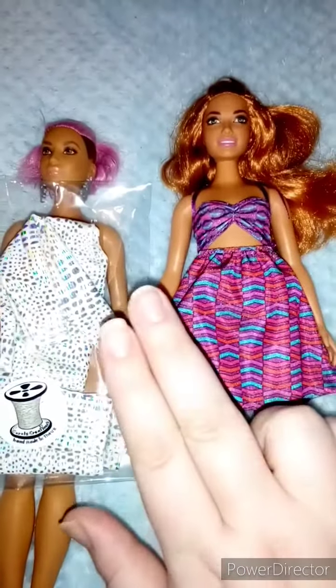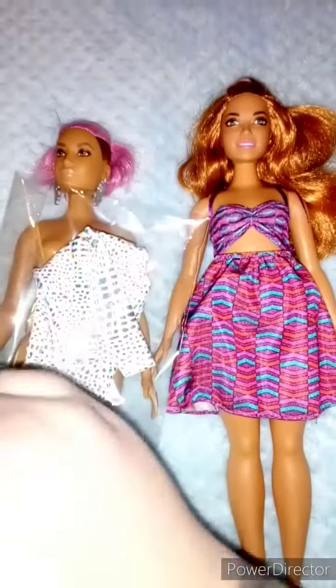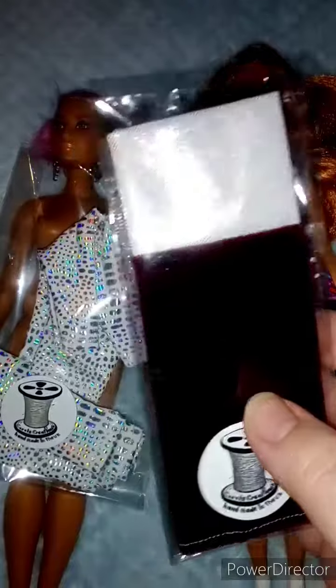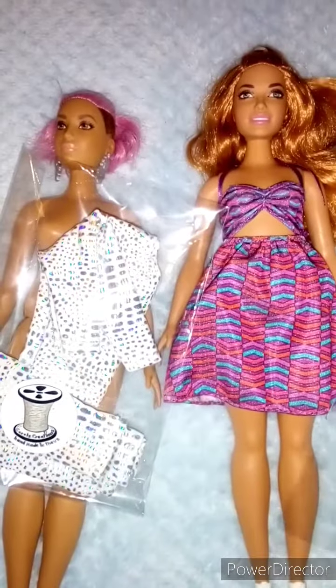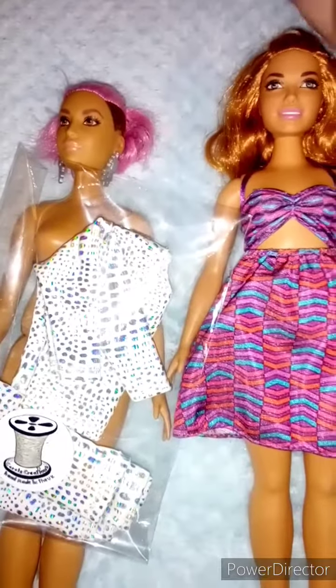The other two that I've got coming haven't got clothes with them, so I've bought a curvy Barbie black lycra jumpsuit and this little sort of all-in-one maxi dress. Once they're here I can open those and dress those ones.